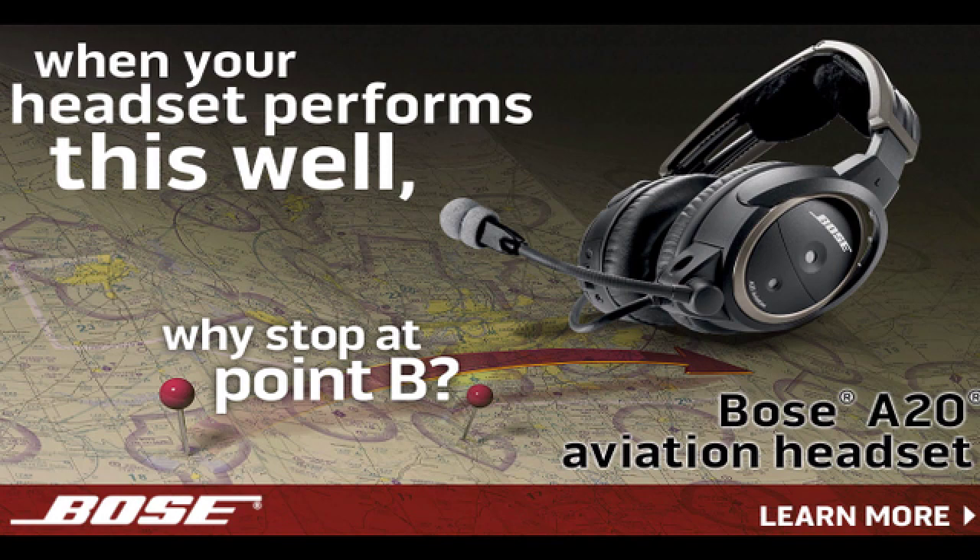Brought to you by the Bose A20 Aviation Headset, their most advanced pilot headset ever. I'm Larry Anglissano reporting for AvWeb at the AOPA Summit in Hartford.